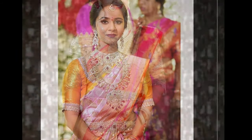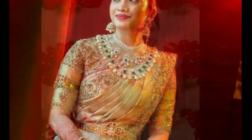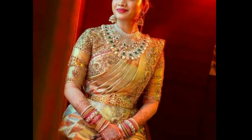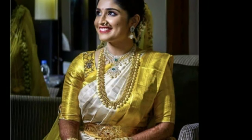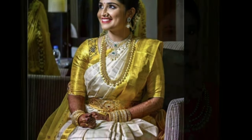a list of patu saree designs worn by real brides on their big day. If you are looking to check out patu sarees with price, their range starts from 5,000 and goes up to 50,000 and beyond, depending on the quality of silk and embellishments used. These patu bridal sarees you buy for your wedding can later be used as a party wear saree too.